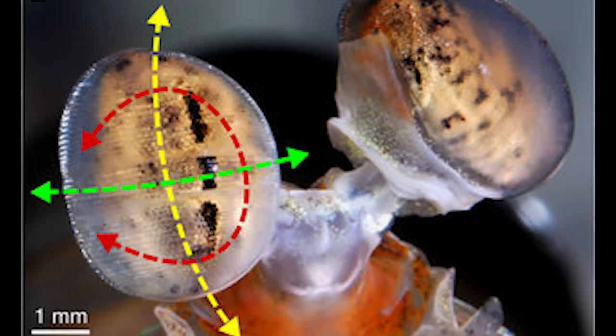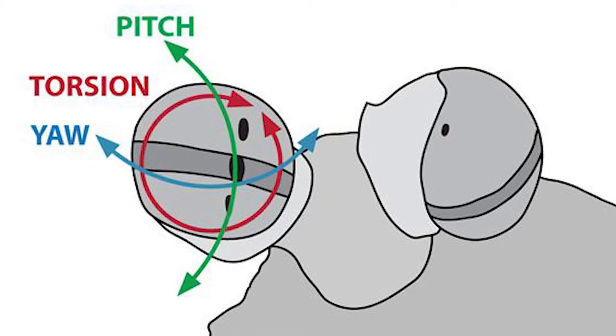Outside of the composition of the eye, they also can move their eyes in a very complex manner. They have three axes to move their eyes along, referred to as the torsion, yaw, and pitch. These axes have 90 degrees or greater of movement, meaning they have a vast range of eye motion.